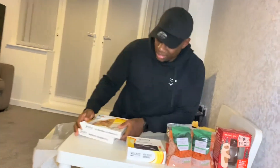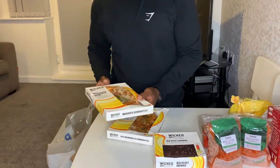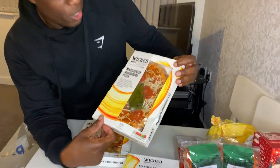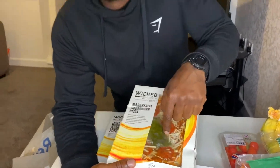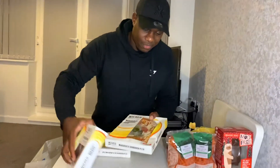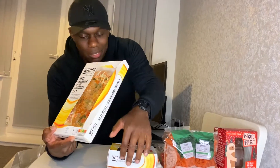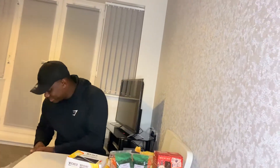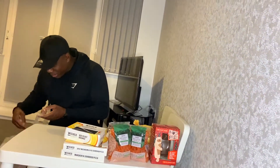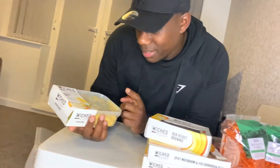We've got two pizzas here — again Wicked Kitchen, exclusively for Tesco's. We've got the margarita sourdough pizza with a pesto sauce. I can't stand pesto, but I've had this before and the pesto is banging. The second one is the spicy mushroom sourdough — same base but with spicy mushroom on it. This one is my favourite pizza so far, definitely. Big up Wicked Kitchen.